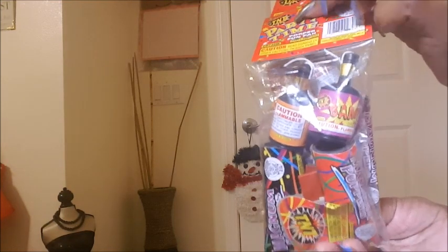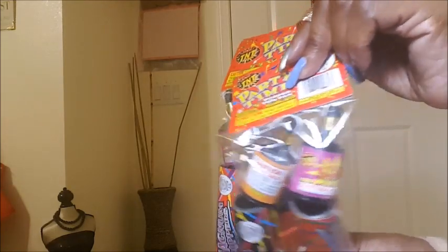I got some party time popper fun packs for New Year's. We just add to our collection and buy new ones each year so we can celebrate for New Year's.